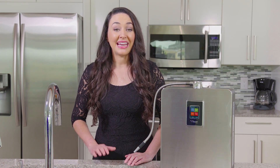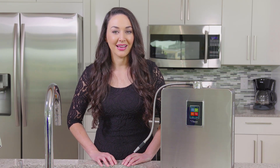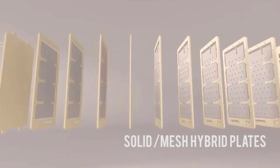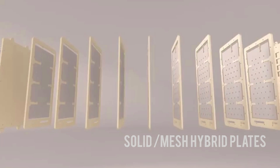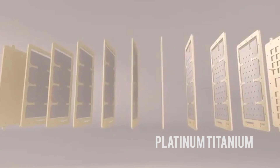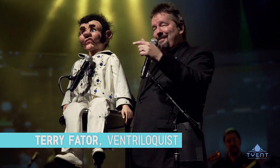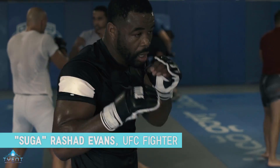Tyent's team of expert researchers and industry engineers design every water ionizer with your health in mind. That's why each unique Tyent plate has a solid mesh hybrid design for the ultimate electrolysis capability that you can't get anywhere else. Each plate is platinum titanium, dipped multiple times in platinum and then baked — which is the proper way to do it — in order to provide the ultimate in strength and durability. Tyent is the only above-counter water ionizer that has been featured in the million-dollar homes of A-list celebrities, famous doctors, and pro athletes.